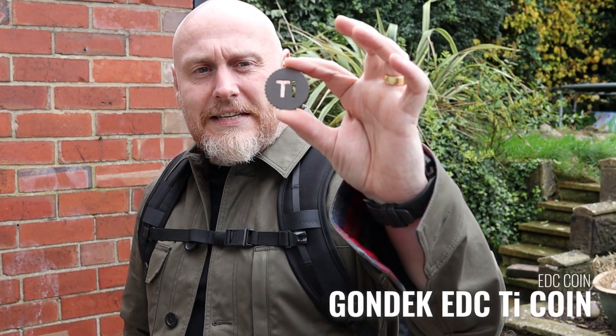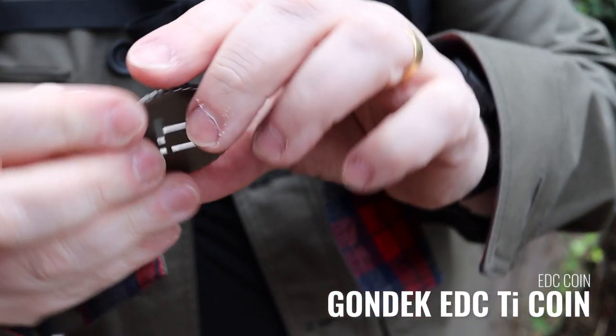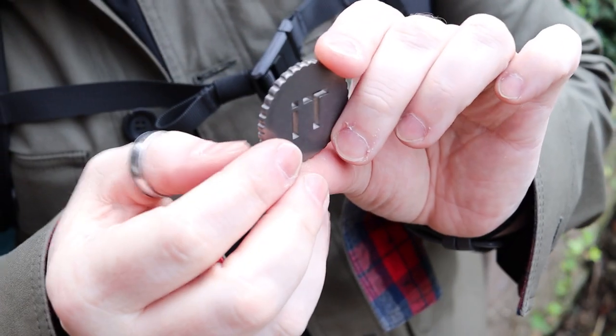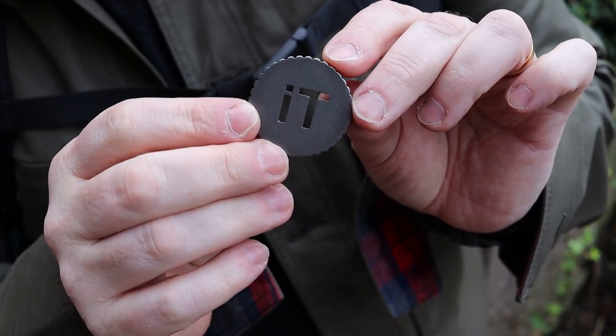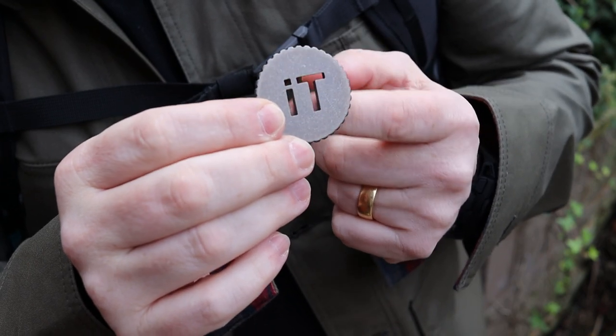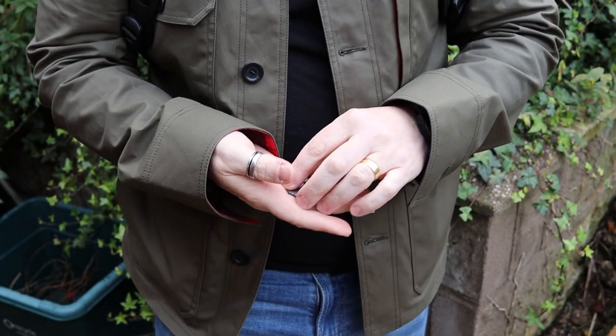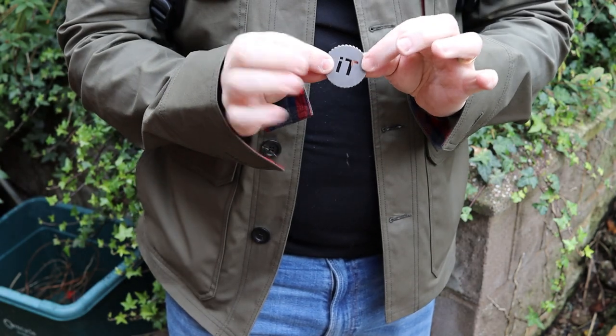On the right-hand pocket — that weird little pocket at the front that nobody seems to know what to use — I also have from Gdenk EDC a little titanium coin. I like to fiddle with it. It's just a good thing to have in the pocket. Depending on whether it says TI or IT, I'll decide on silly frivolous things. But I do quite like a coin in the pocket — it's just something to touch and to hold.